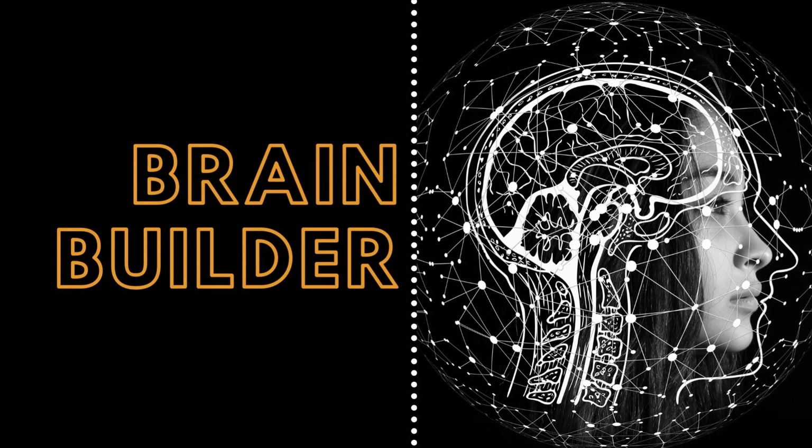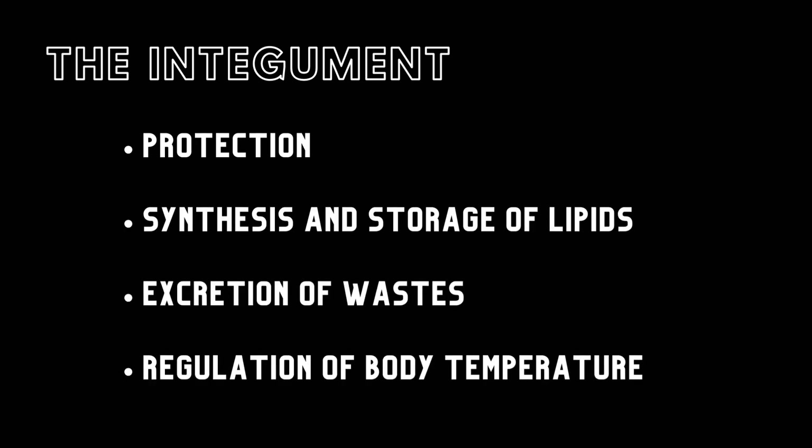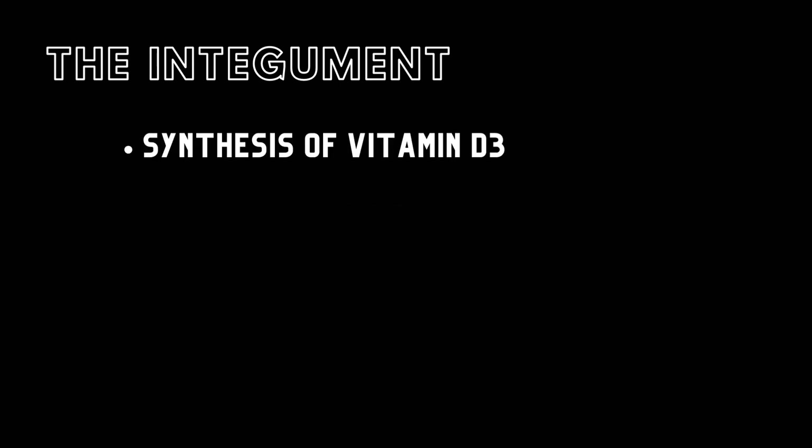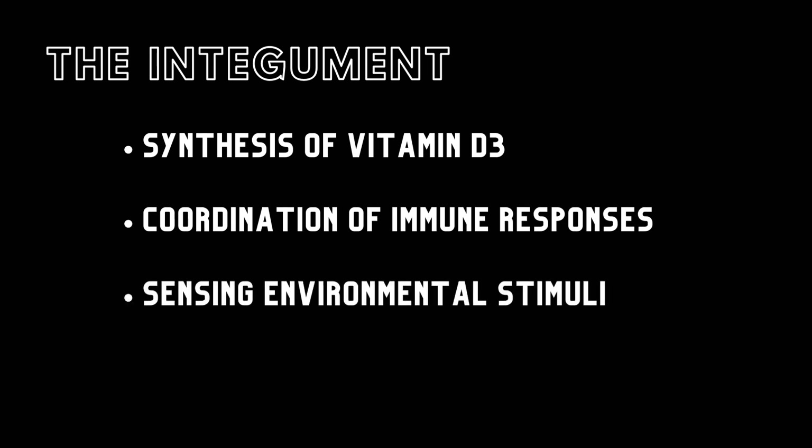In this Brain Builder, we will discuss the anatomy of the integument. The integument has many functions, including protection, synthesis and storage of lipids, excretion of wastes, regulation of body temperature, synthesis of vitamin D3, coordination of immune responses, and sensing environmental stimuli.